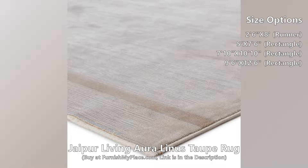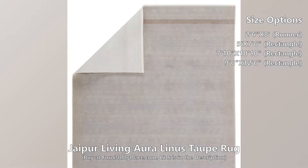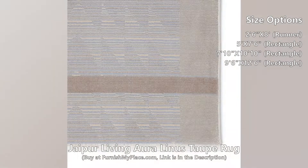This rug is available in four different sizes. The simple and stylish Aura collection boasts a complementary mix of neutral tones, combined with modern linear motifs. The versatile Linus rug grounds any space with a unique linear pattern and tonal taupe and light gray hues.